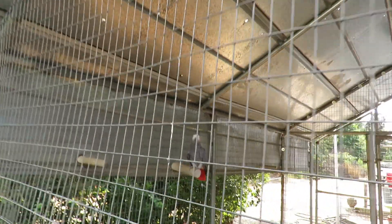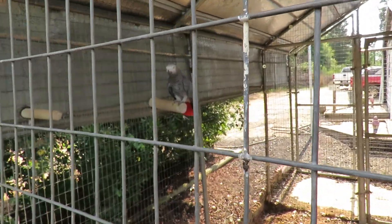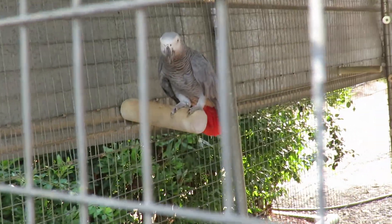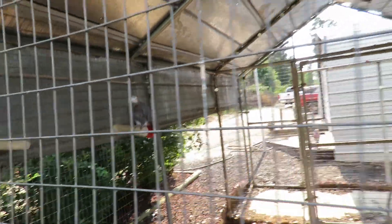Freedom used to live out here for three years. Before that he was here for about a year, then got adopted out for a year and then brought back. And so this is the greater aviary — it used to house about five or six Amazon parrots.